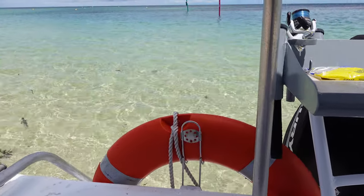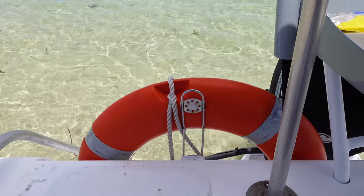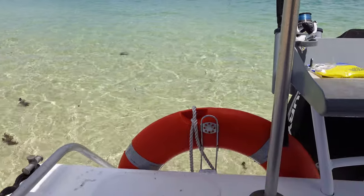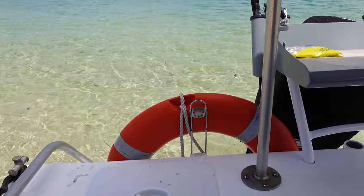I'm just showing you this little orange donut at the back of the boat. If someone's struggling in the water or at a distance and needs help, you can toss that orange donut into the water for them to grab hold of and then reel them in.